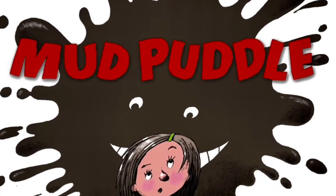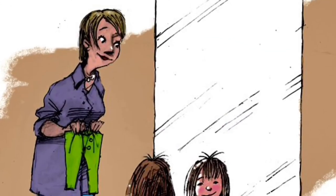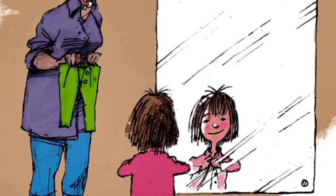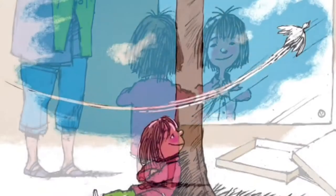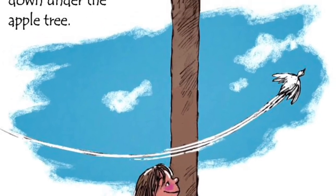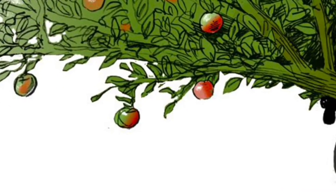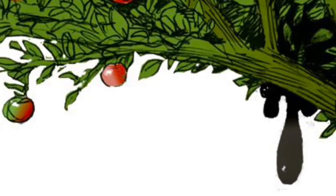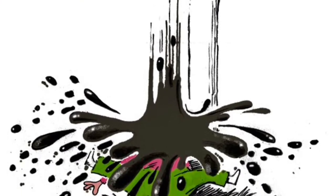Mud Puddle by Robert Munsch, illustrated by Dusan Petrasek. Julianne's mother bought her clean new clothes. Julianne put on a clean new shirt and buttoned it up the front. She put on clean new pants and buttoned them up the front. Then she walked outside and sat down under the apple tree. Unfortunately, hiding up in the apple tree, there was a mud puddle. It saw Julianne sitting there and it jumped right on her head. She got completely all over muddy. Even her ears were full of mud.